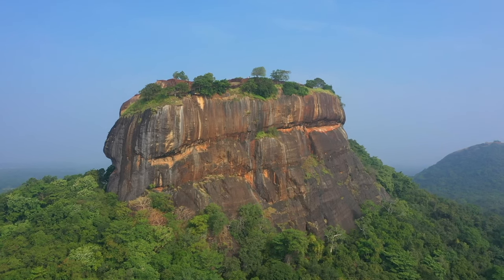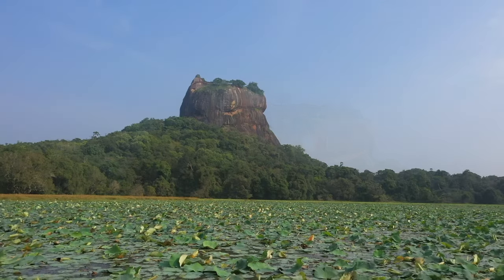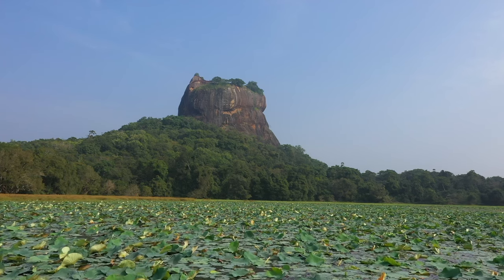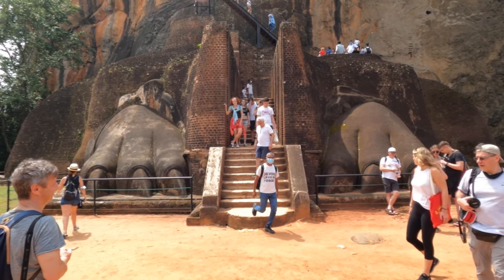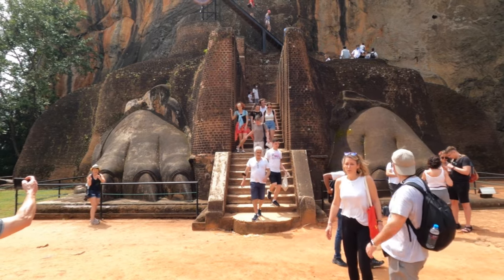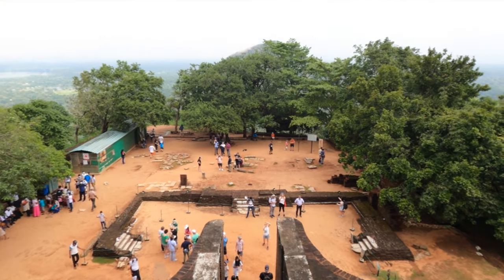Lion Rock, the English translation for Sigiriya, towers more than 600 feet from the valley below and is 1,144 feet above sea level. You can see here how it gets its name, Lion Rock, with these two huge paws at the gate of the fortress. Apparently there used to be a lion head at one point, but it sheared off by erosion over time.